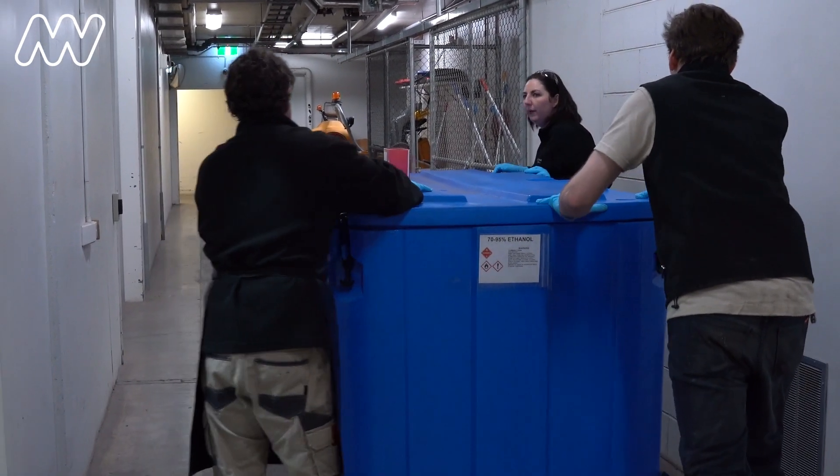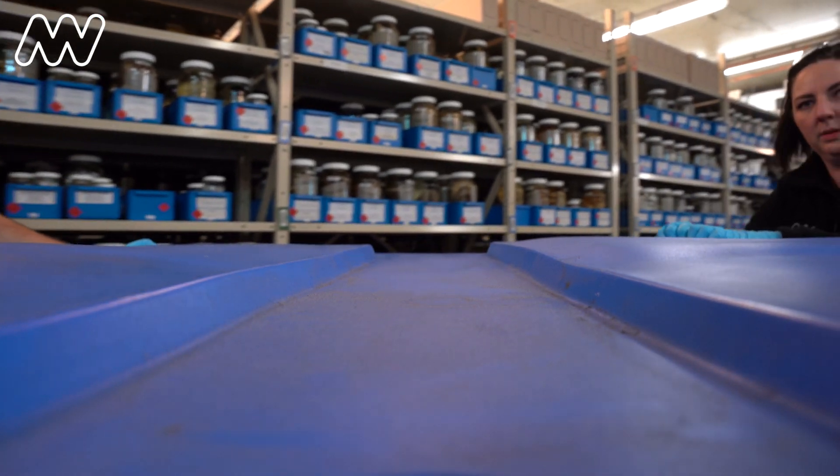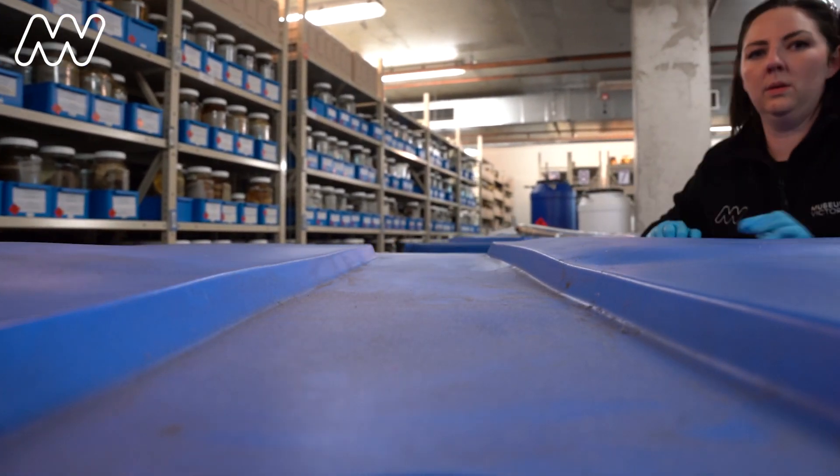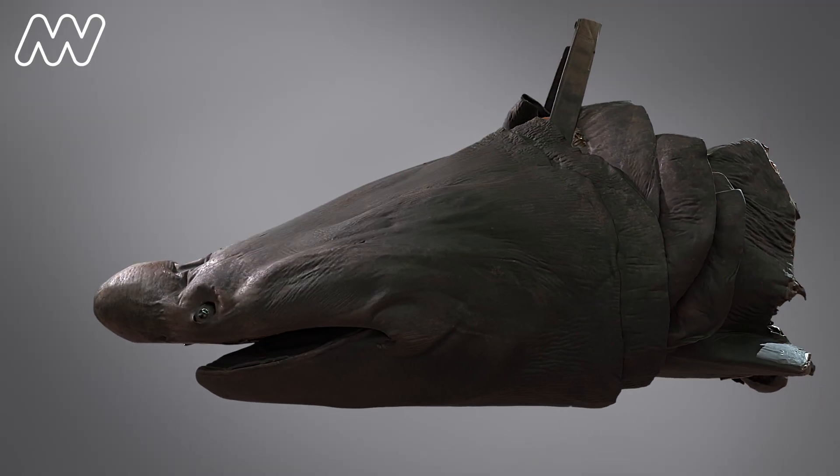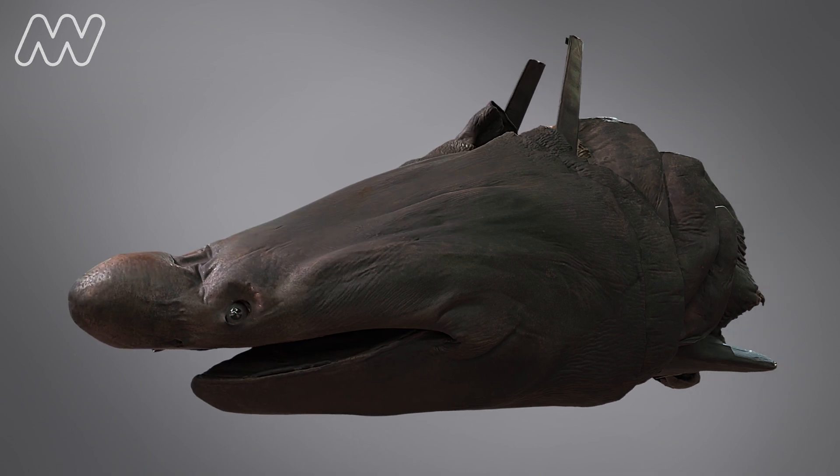We have lots and lots of specimens in our collection and they can all tell a story. One of the things I really love about this is that even though the shark was caught and died back in 2015, in a sense the collections are a living collection, because their stories can live on into the future and people can find out new things about them.